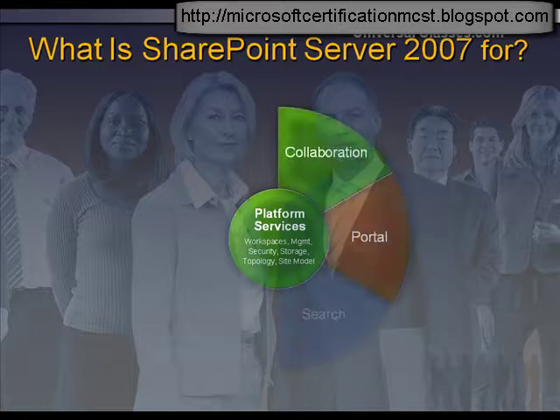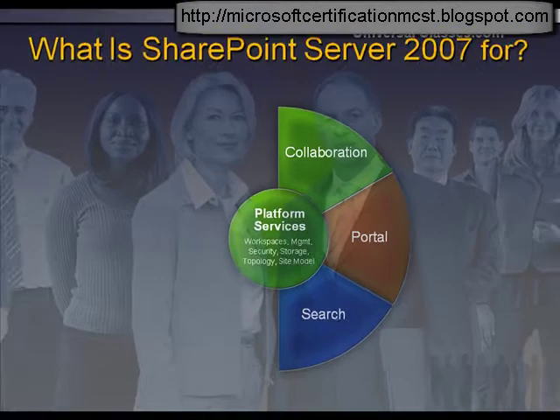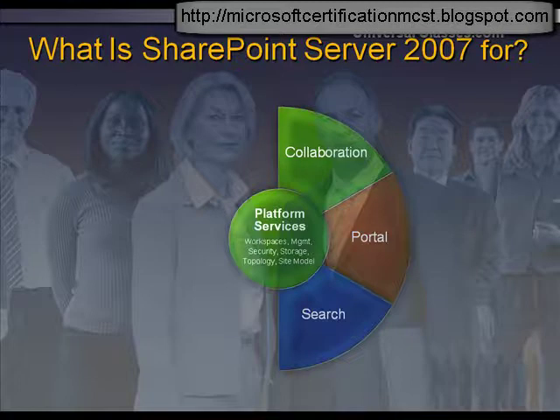Microsoft Office SharePoint Server 2007 is a suite of server applications that can help improve organizational effectiveness by providing content management, document management and enterprise search, and accelerating shared business processes.